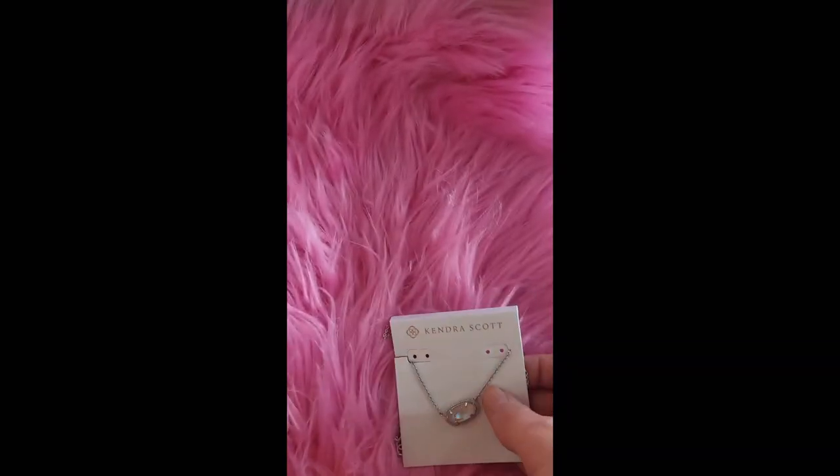That came from the color bar, and then I did receive a free candle with my purchase. This candle is the Kendra Scott signature scent. It smells so good — I can't even describe it. It smells amazing.